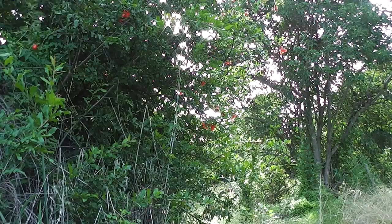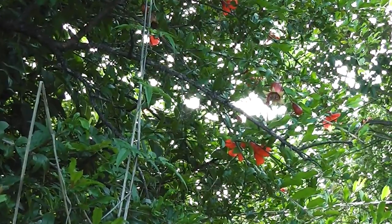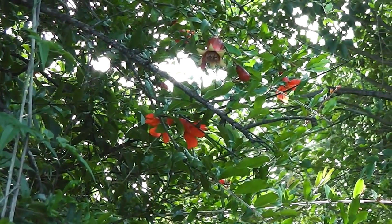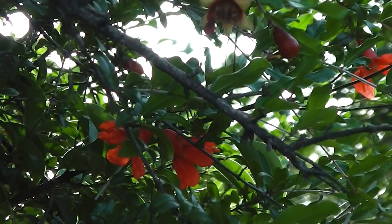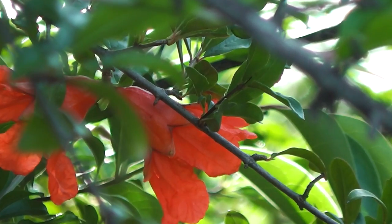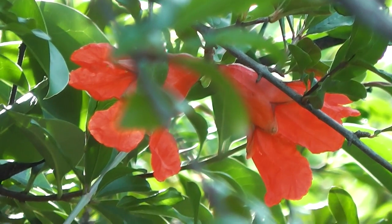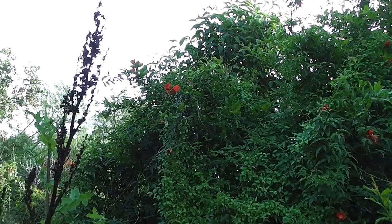Looking at pomegranates here — pomegranate blooms, beautiful, so bright, so brilliant. Pomegranate blossoms everywhere.